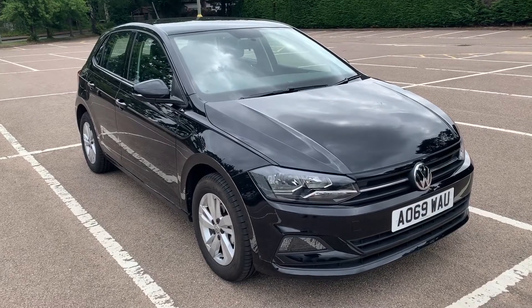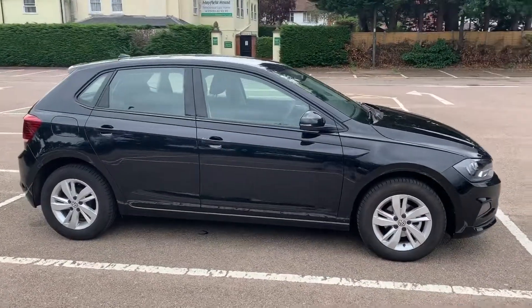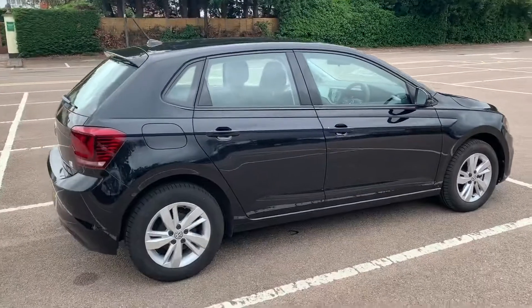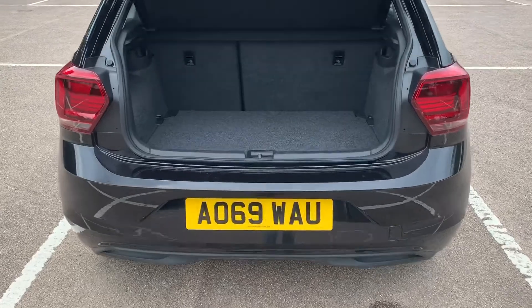Here we have the Volkswagen Polo automatic on a 69 plate. I'm going to start off by showing you around the outside of the car and then we'll hop in and run through some controls on the inside. From the outside you can see it's a five-door car with alloy wheels. Let's start off inside the boot and then work our way around the rest of the car from there.